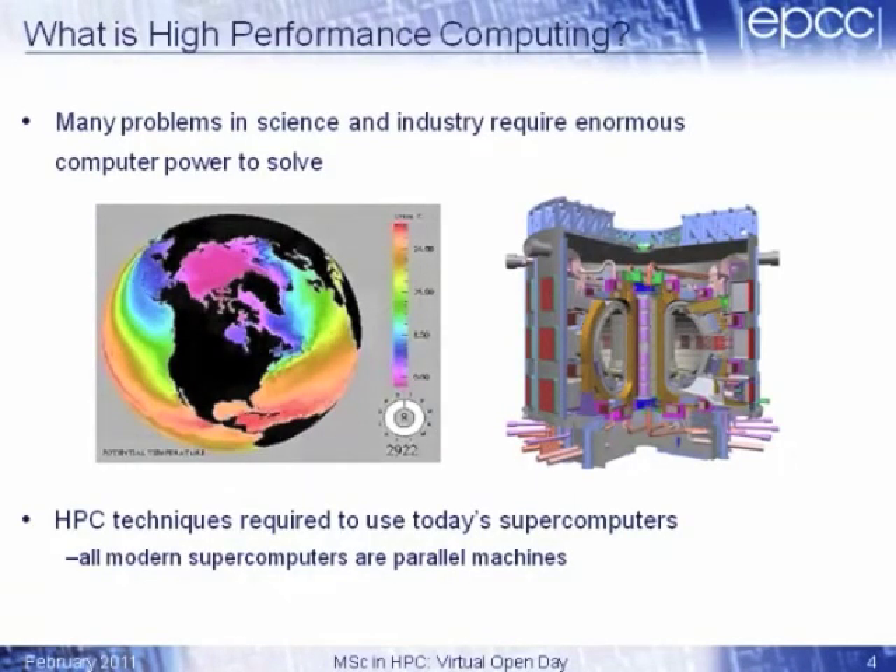So what is high-performance computing? Many problems in science and industry require a lot of computer power to solve. The first picture is about the Earth's climate — it's actually a picture of the temperature of the Earth's oceans. On the right-hand side, if you want to design new sources of power, that's a picture of the fusion reactor ITER, which is currently under construction in France. If you want to tackle these problems, the only feasible way to do them is to use a computer model — they're far too complicated to solve theoretically using pencil and paper. So you need enormous amounts of computer power to solve these problems.